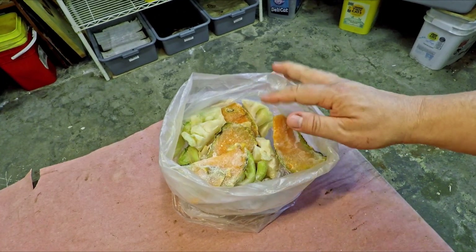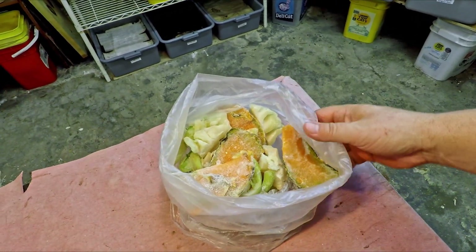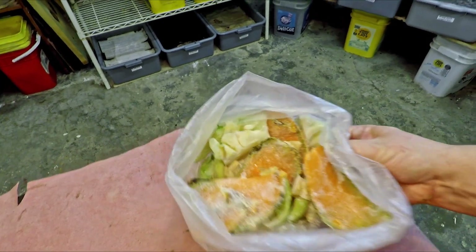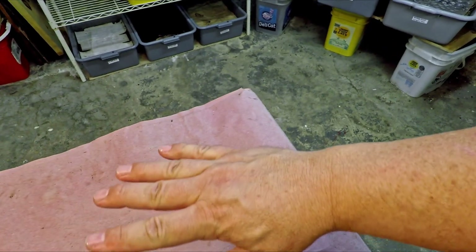Hi, everyone. Welcome. I'm going to have to move this little tray aside that's got the cantaloupe and the cauliflower in it to make room for the bins that we're going to be feeding with this stuff today. We'll bring the bins right out here to feed them.